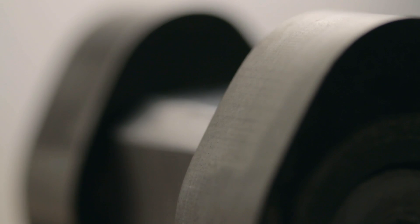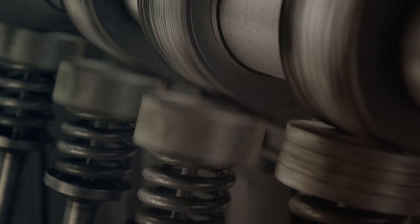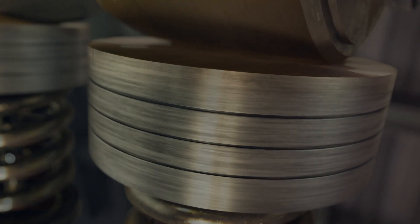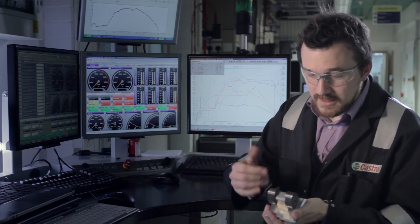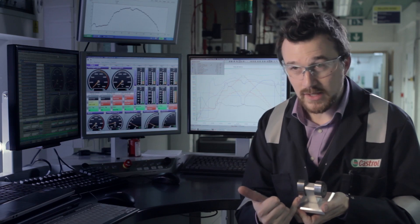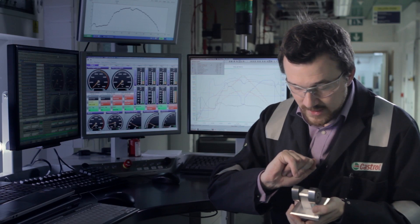These are engine cams — critical components of your engine. These parts suffer heavily from abrasion, and that's why they are the subject of a great deal of testing with and without Castrol Magnatec. This one has run without the intelligent molecules and this one is Magnatec. What you can see is real evidence of scratches, of abrasive wear — lots of damage there — and it's just not evident in the Magnatec cam. You've actually got a much smoother area where Magnatec has protected the components.